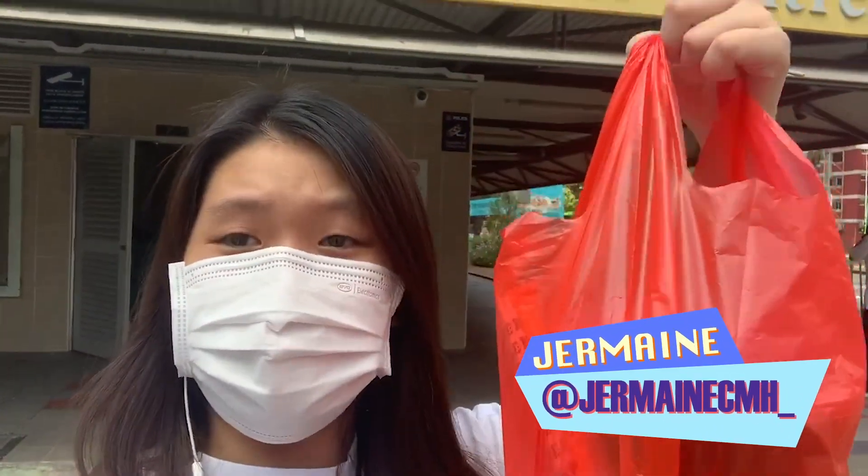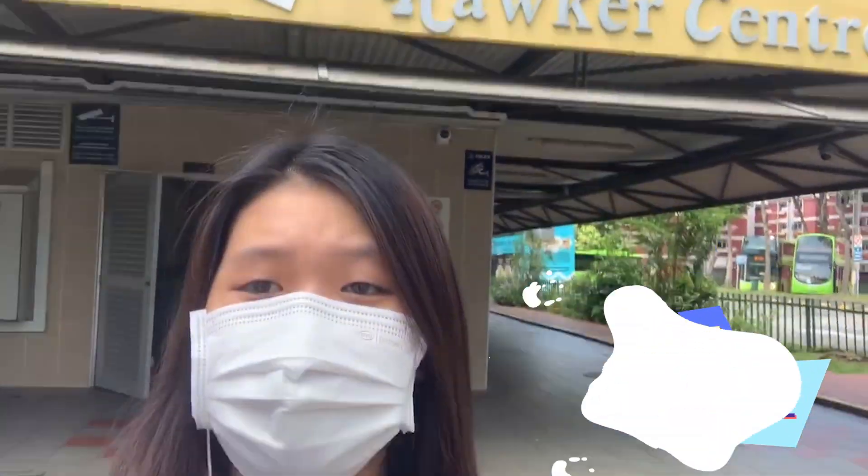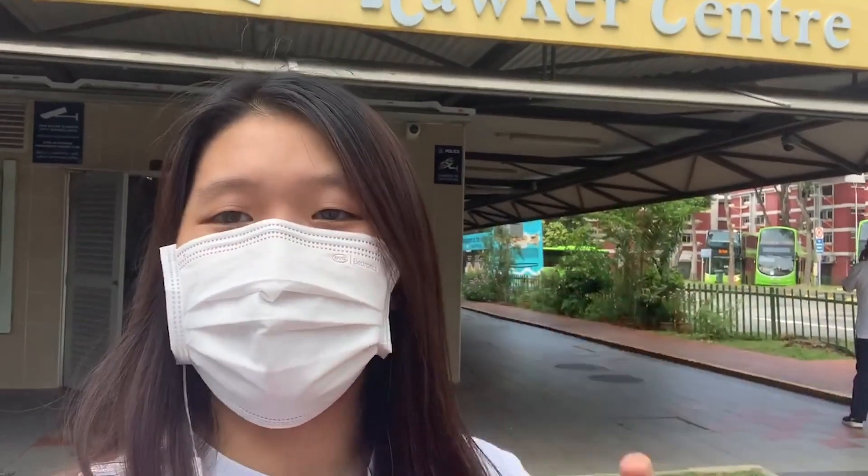Hi guys, I just got my Yifan from Changi Village Hawker Centre. Look forward to showing you the reviews later.